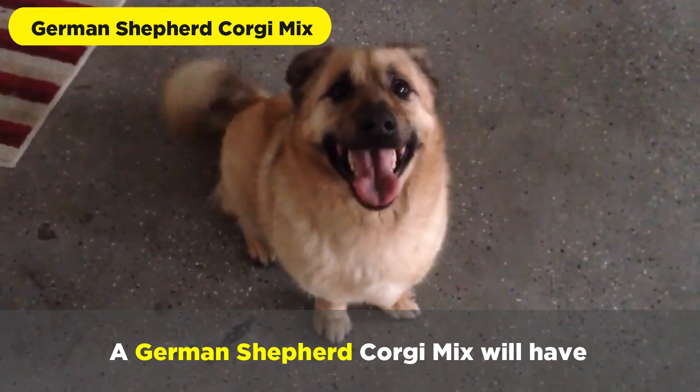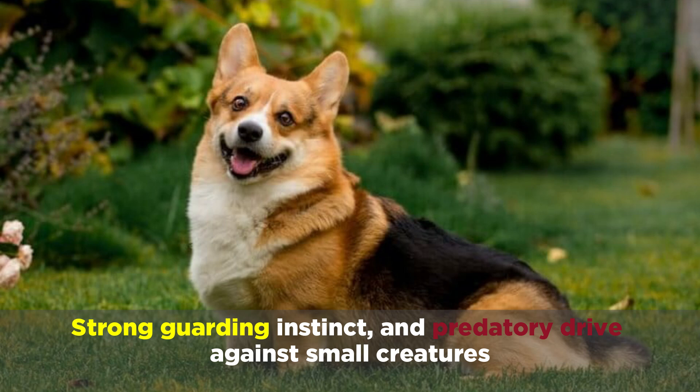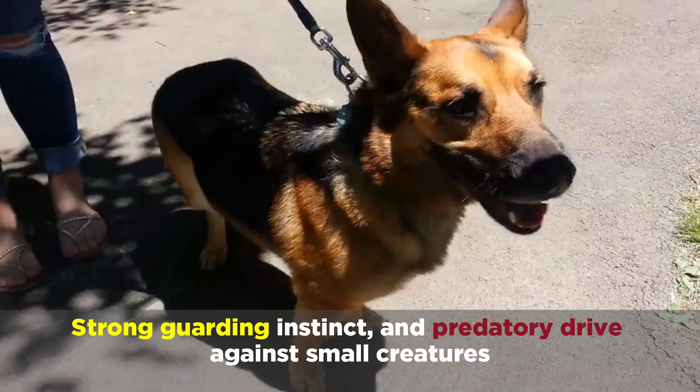A German Shepherd Corgi mix will have a short, dense double coat and will be black, tan, gold, white, or tri-colored. They'll be friendly with kids and other dogs, and will have a strong guarding instinct and predatory drive against small creatures. They also tend to be intelligent and slightly stubborn.